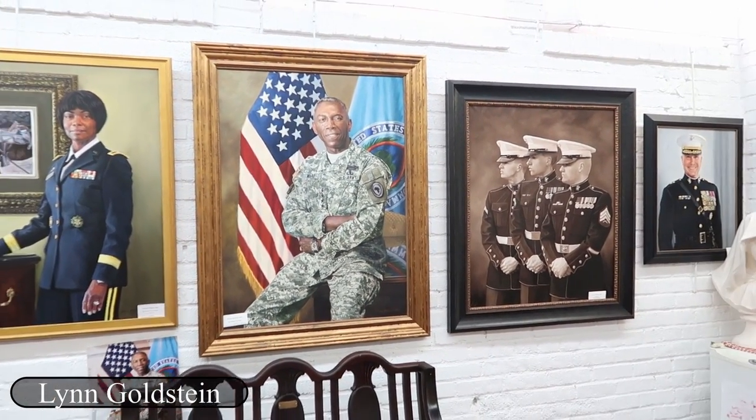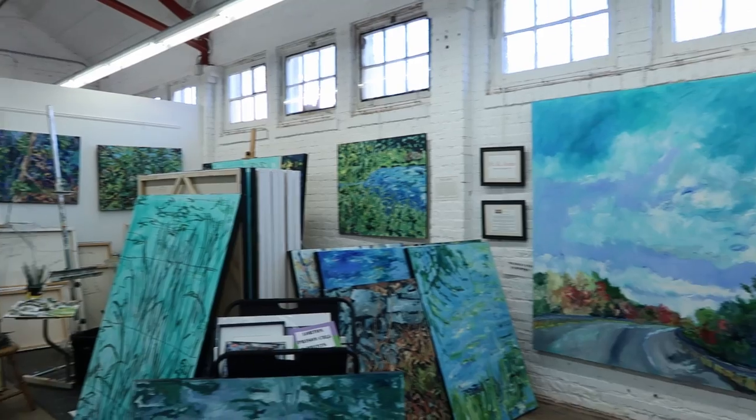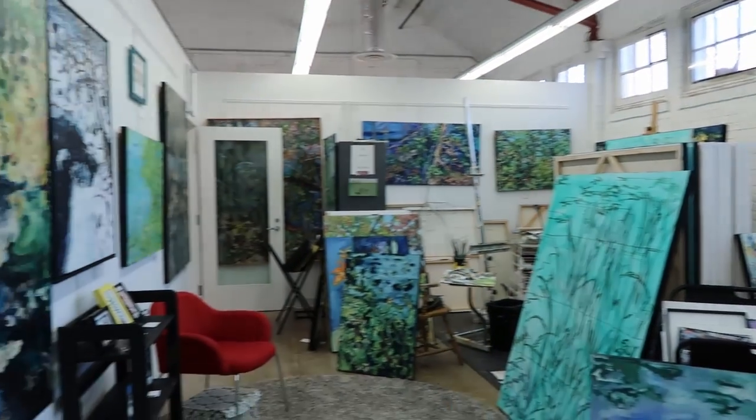These look like photographs — they look so real. One of them is of her three sons who are all marines, and that one's called 'The Brothers.' She hasn't been painting that long from what I gather, only a few years. A lot of blue going on.